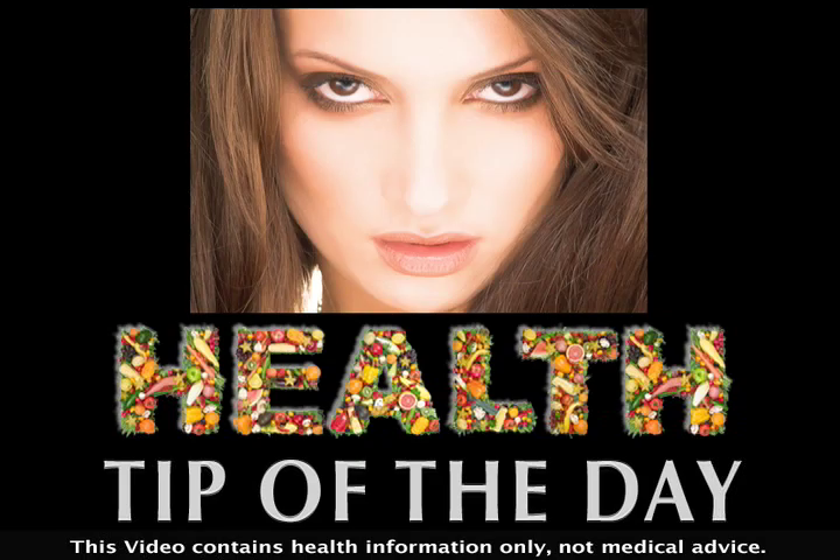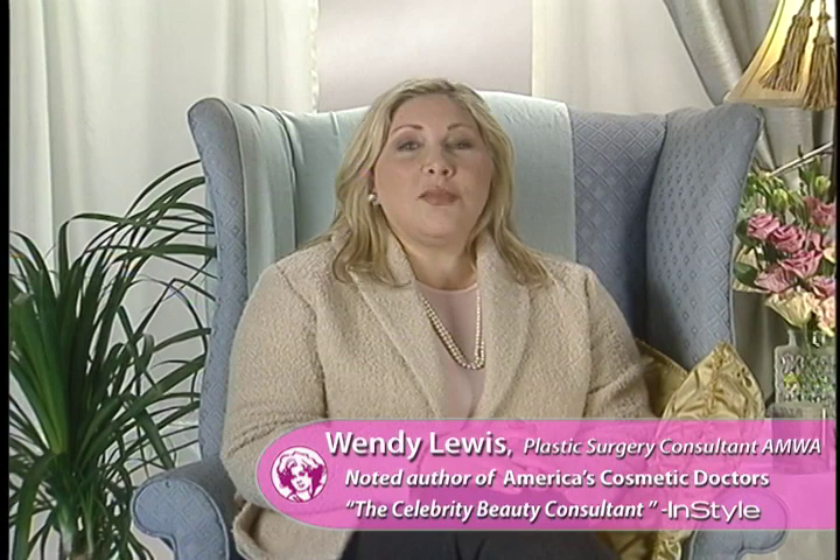Cosmetic eyelid surgery can enhance your appearance and make you look less tired. Of all the cosmetic surgery procedures, it offers the most dramatically visible improvement with a short recovery time and predictable results.